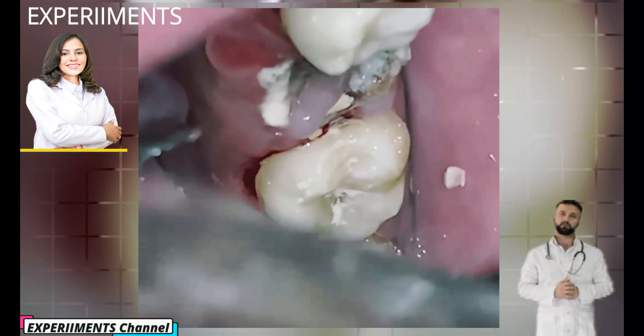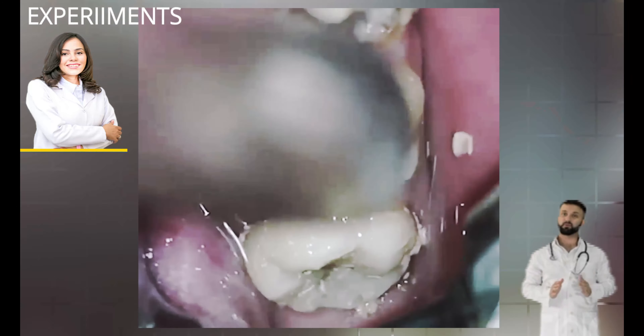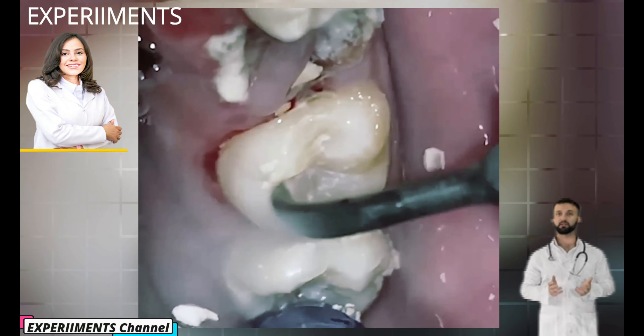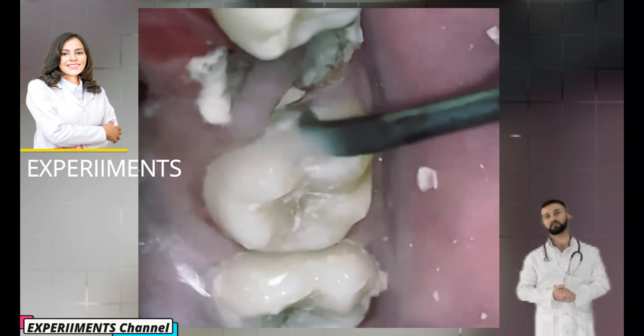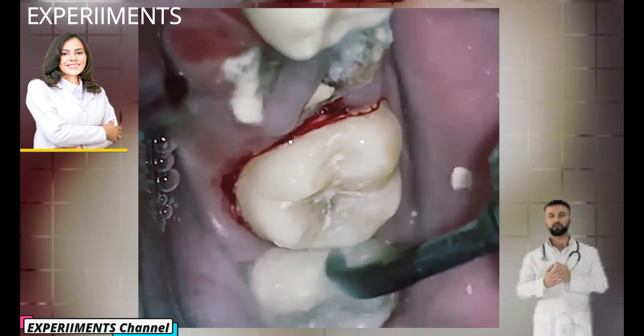When saliva, food, and fluids combine, they produce bacteria deposits which collect where the teeth and gums meet. Plaque contains bacteria which produce acids and attack your teeth, enamel, and can damage your gums. If not treated, the damage could become permanent.